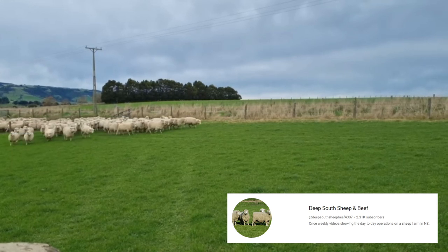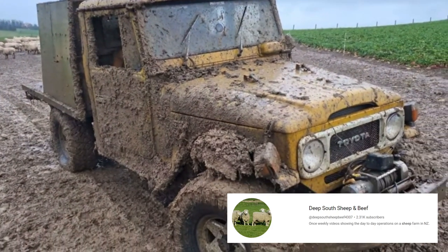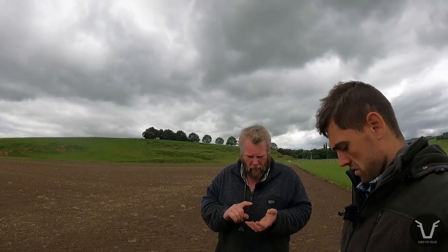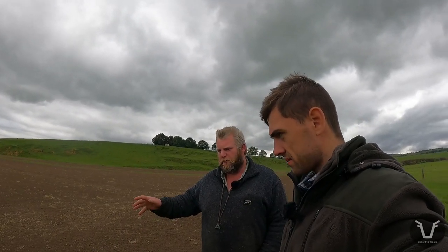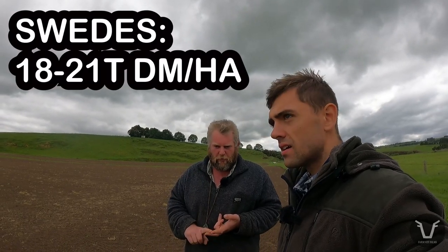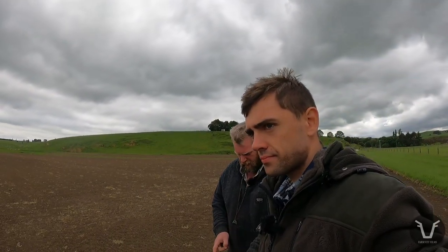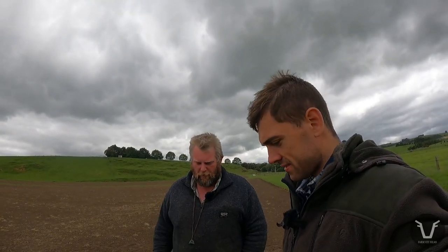It rains all winter down here — when it does rain it knows how to rain — and it doesn't drain away because we don't have the growth or the warmth in the soil. We don't want animals in a sea of mud. We're farming soil and sheep but first and foremost we're utilizing the soil to make income, so we want to protect that. We're spending a lot of money to grow a very high-yielding crop — we don't want to waste that. With cattle you can run a wire and they eat underneath without standing on the crop, but you can't do that with sheep.